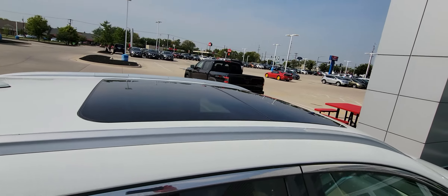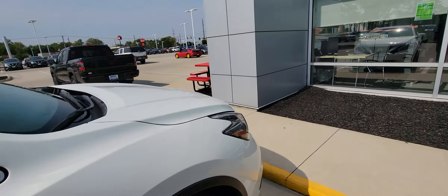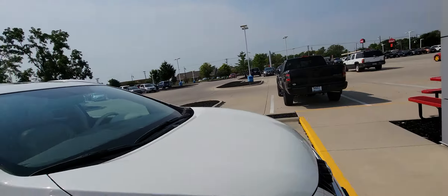This one is SL, it's a higher trim level. Got the dual panoramic sunroofs, leather, power seats, heated seats, heated steering wheel. I mean, really, this has pretty much everything.